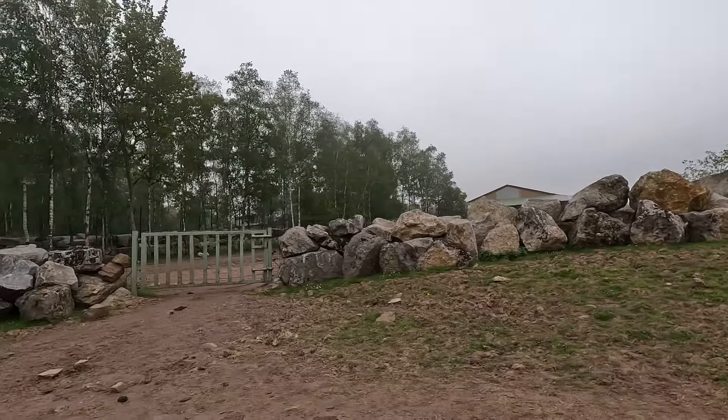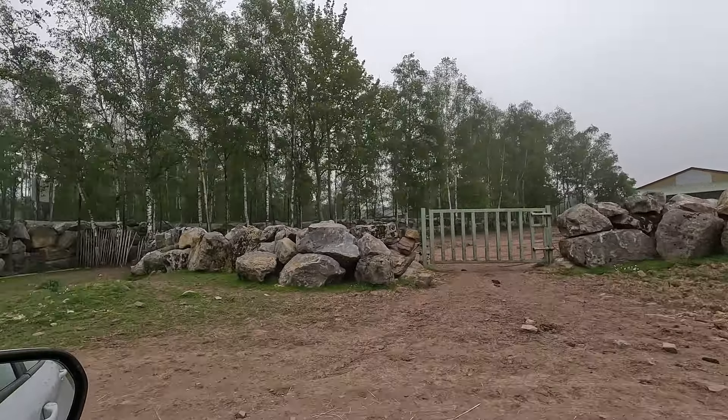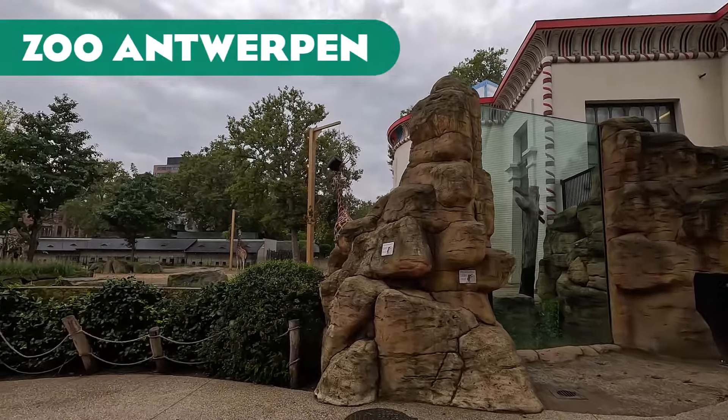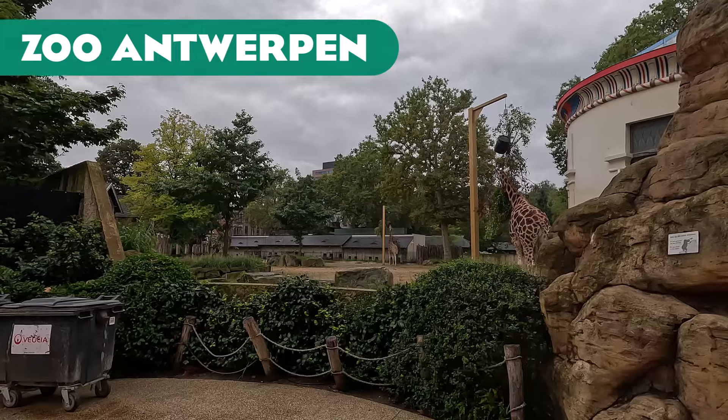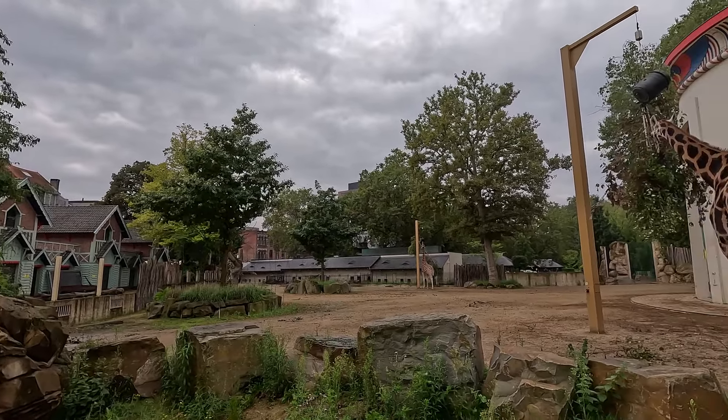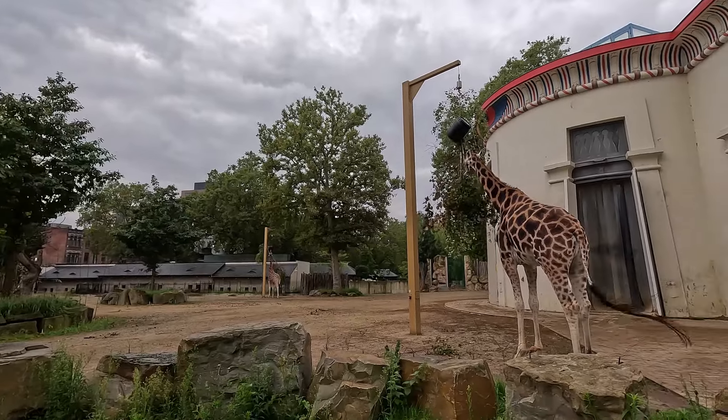Another thing I want to point out is this fence, because I feel like that's not for the rhino — I'm 99% sure. If you remember the hippo video, the hippos also had a fence like that. I think if they open both those fences, the hippos will walk to the backstage or something.